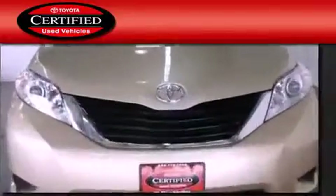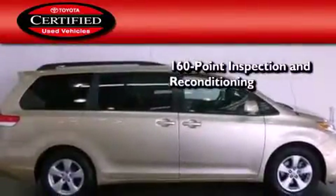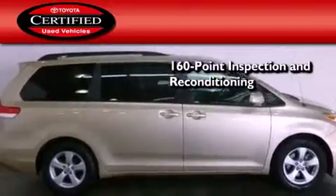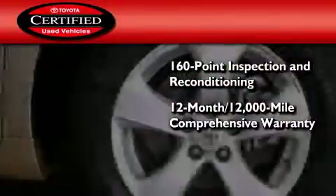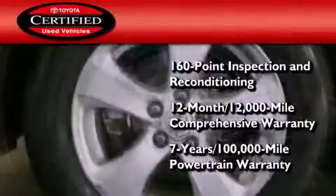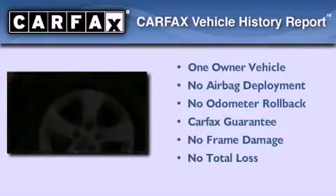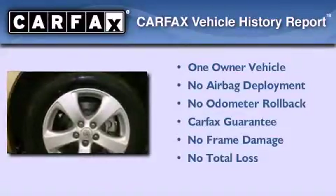Toyota's certification includes a 160-point inspection and an extensive reconditioning process, plus a 12-month, 12,000-mile comprehensive warranty and a 7-year, 100,000-mile powertrain warranty. This minivan has had only one owner and it qualifies for the Carfax buyback guarantee.